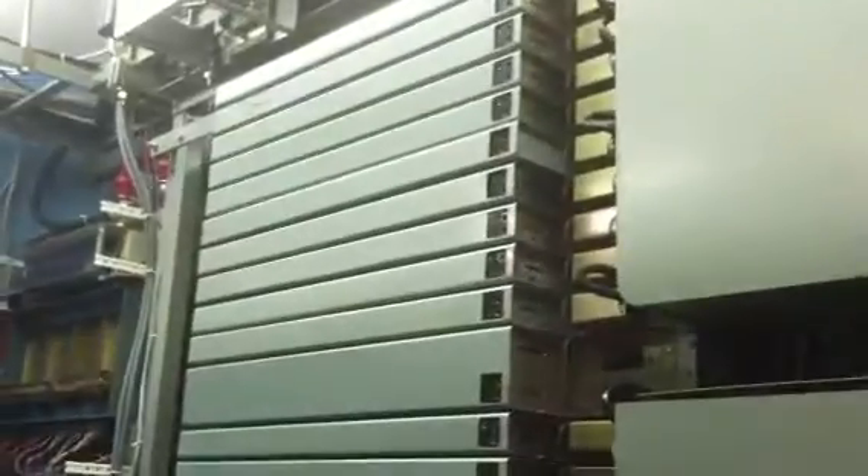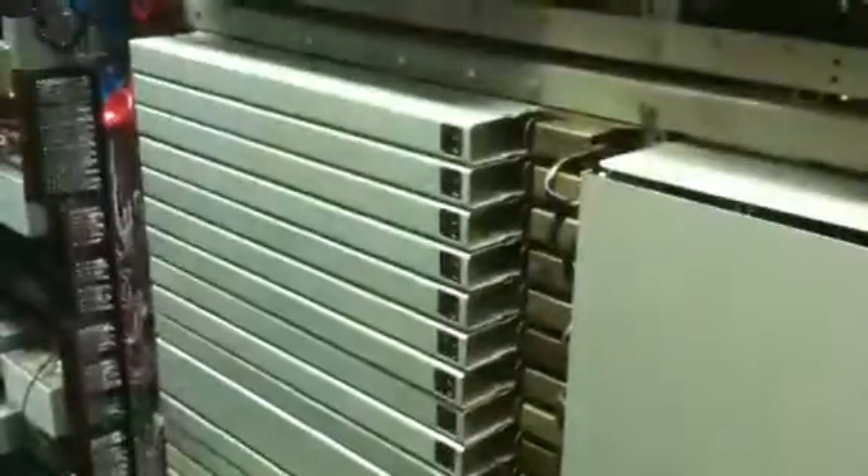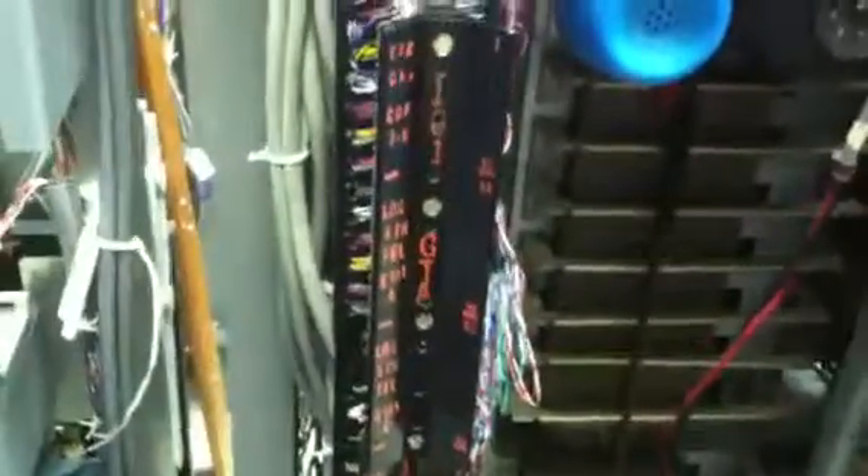Over here is a selector bay. There are fourth selectors and fifth selectors on this side and local first on the other side. The top 10 selectors are incoming selectors, but the bottom three shelves are local first selectors. And then this was a kind of shop-built DTA — dial terminal assembly — which allows all the jumpers to be connected to all the trunks and circuits leaving the office.